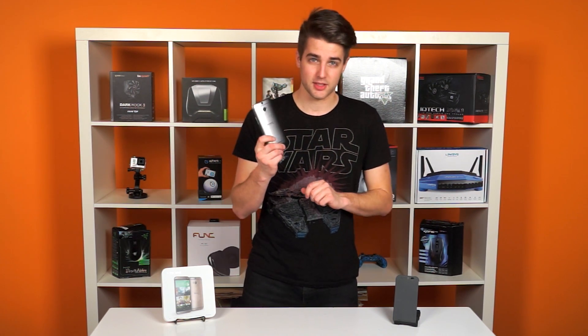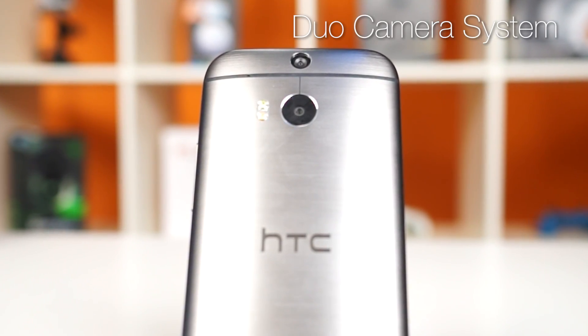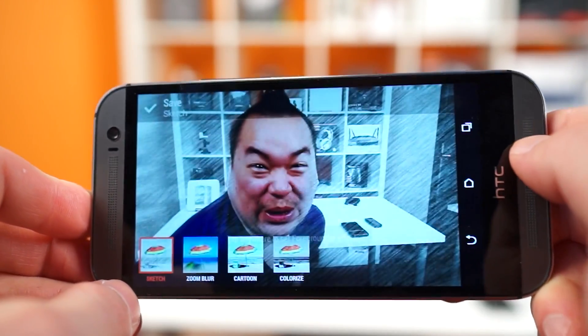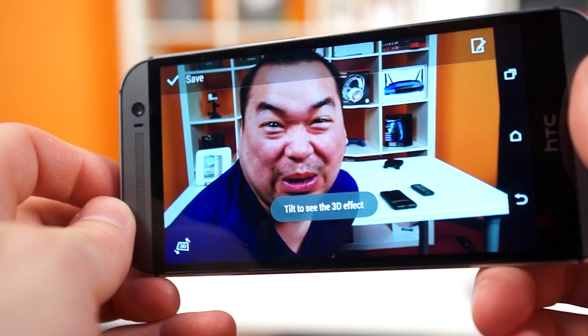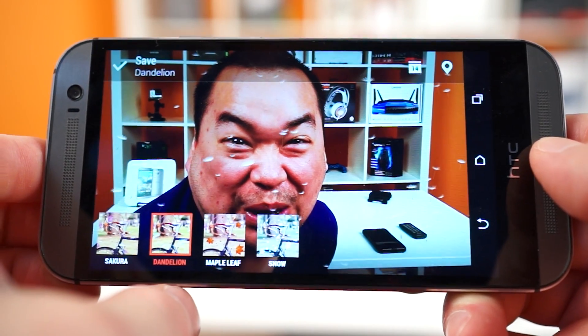This phone uses HTC's UltraPixel technology that debuted with the M7. It's accompanied this time by a 2-megapixel depth-of-field sensor as part of their Duo Camera system, which analyzes the distance and position of elements in a photo, allowing you to retroactively change the focus point for a bokeh-type effect, add background and foreground effects, and it also enables a pseudo-3D mode tied to the gyroscope. These features are kind of cool and the bokeh effect works, but just be aware that what they amount to is a gimmick. The camera shoots 1080p video, but unfortunately HTC removed optical image stabilization, which I don't understand why you would do that.